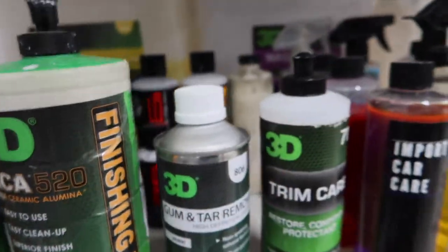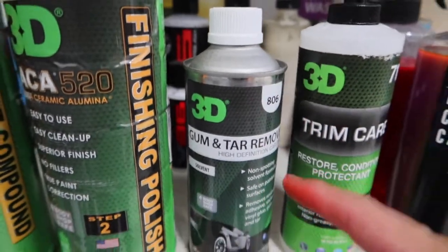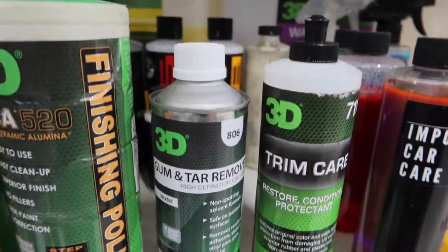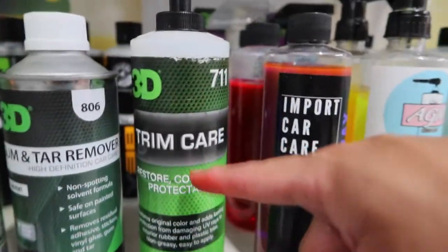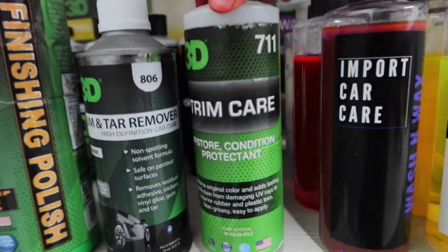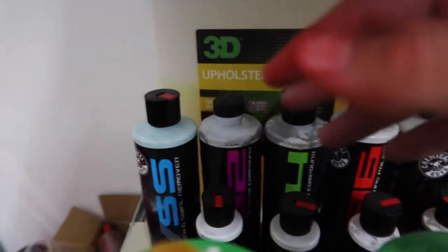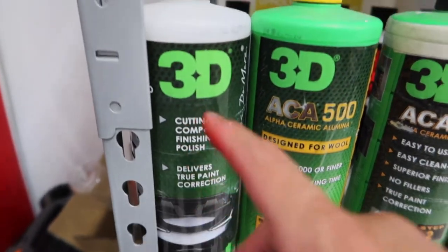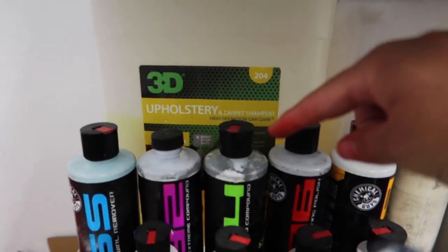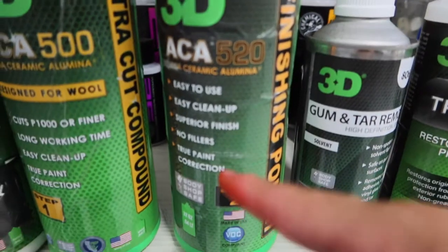We have our 3D Gum and Tar Remover — whenever you have gum or tar on your car, this takes care of it. It smells like acetone so you should wear a mask when using it. This is also the trim care — whenever your trim is really faded, you can restore it with this and it lasts a long time. And here are the Chemical Guys compound polishes: V32, V34, V36, and then the polisher would be V38. Step two for 3D as well.